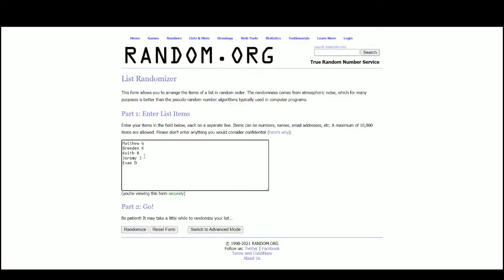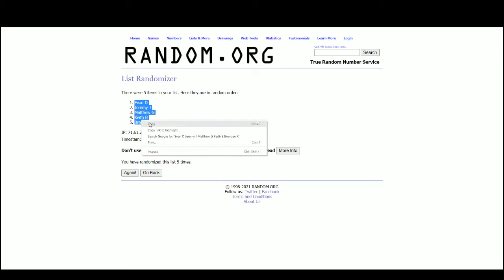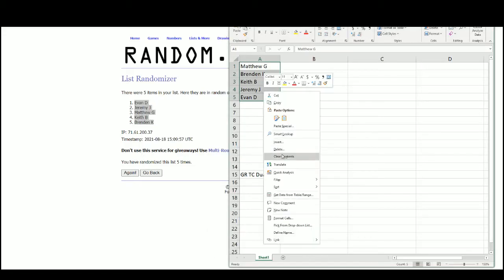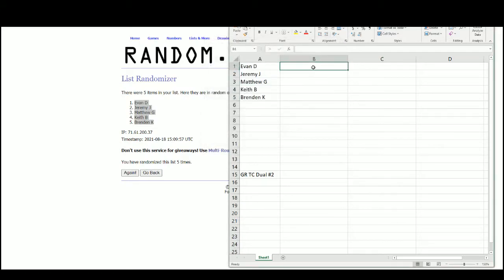We've got Evan up top, Brendan on bottom. We'll come over to this angle. Good luck everybody!